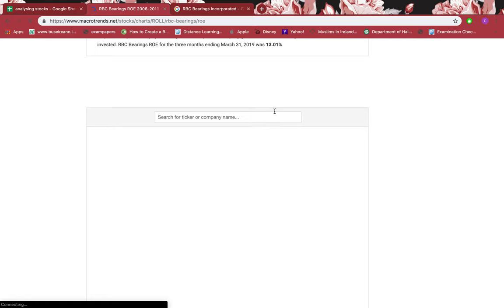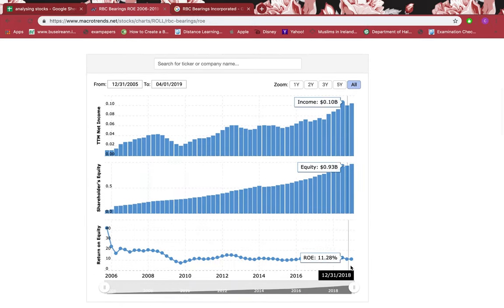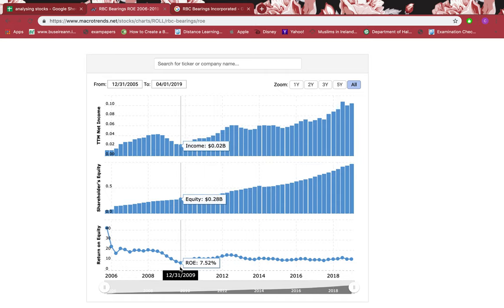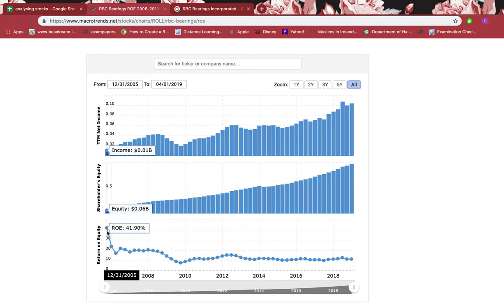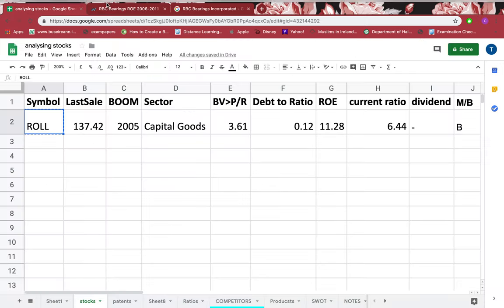Let's look at return on equity. We're aiming for 8% or more than that for it to be really good. Right now it's more than 8%. Looking at the previous data: has it ever been below 8%? Yes, in December 2009 — and that's just once, so I'll forgive that. Since 2005 up till now, over 14 years, it has almost always been above 8%, which is brilliant.